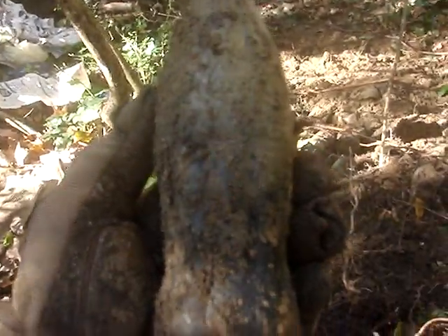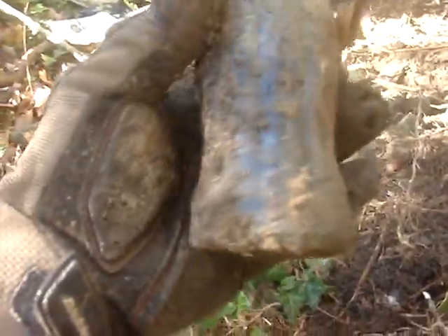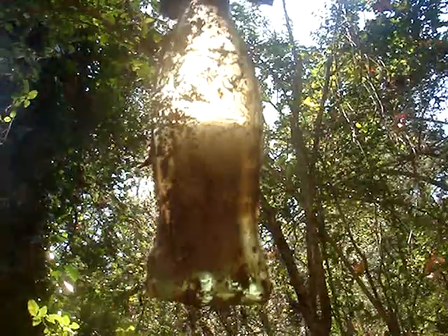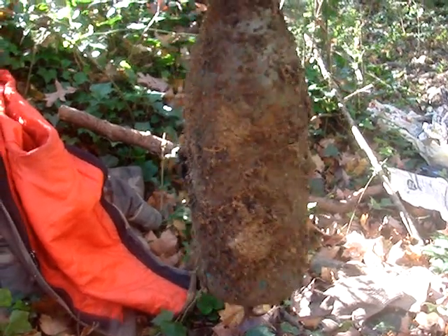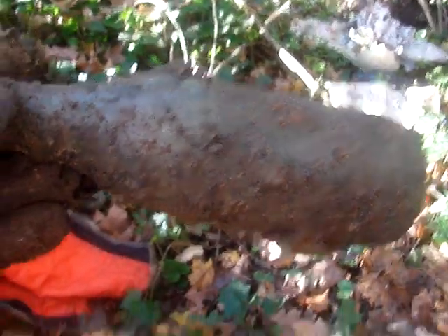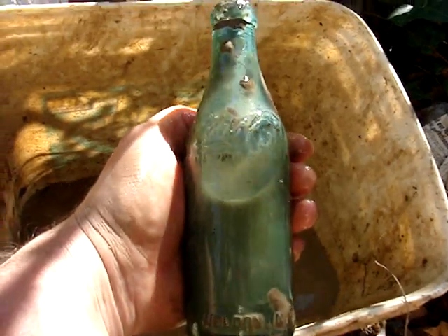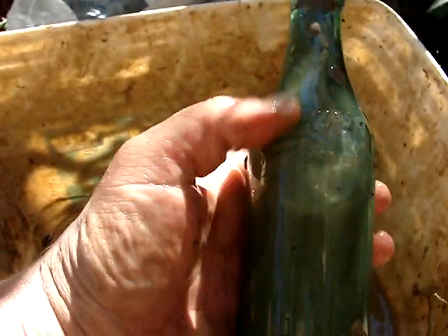I just found the first bottle of the day — it still has the cap on it and is almost intact, just a big base chip. It actually makes me wonder if it's still full of Coke. How does it have the cap on with liquid in it? Only 30 seconds later I already found another intact bottle. Then I found a straight-sided Coke — the top sheared off, but it's got a nice semi-teal color to it.